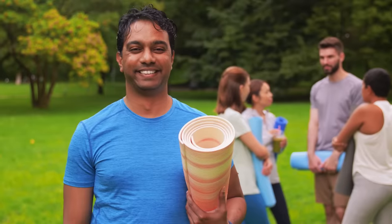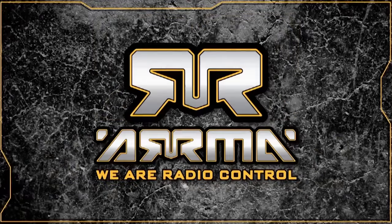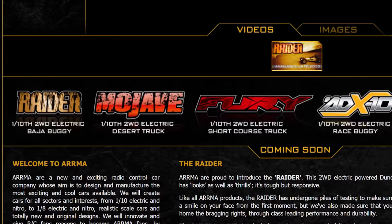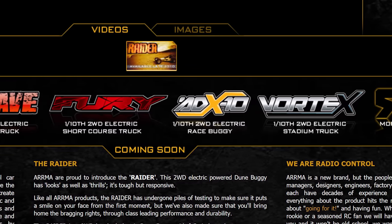In 2009, when Traxxas was 23 years old as a company, Arma was created. They were the new kid on the block and mainly offered entry-level ready-to-run cars. Looking at the Arma website from 2010, the vehicle showcase shows all tenth-scale two-wheel drive entry-level vehicles — not bad cars, but that is not the Arma we think of today.